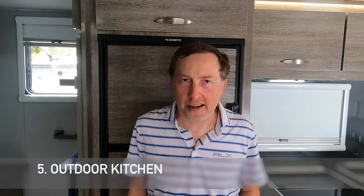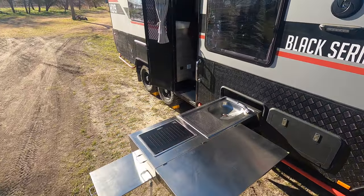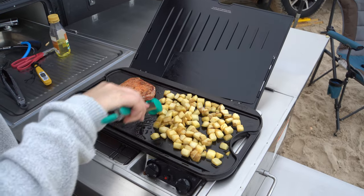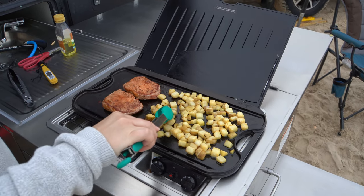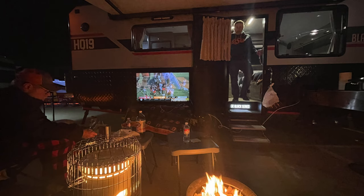When we started looking at the Black Series, I was not excited about having an outdoor kitchen. All the Black Series trailers we looked at had it, so it was kind of stuck there. But Leanne absolutely loves the outdoor kitchen. It has a two-burner stove, and we found a cast iron griddle that fits over the top perfectly, so we use that all the time. There's a sink that ties into the trailer's water system, and there's plenty of prep space. We used it on a tailgate recently and it was perfect.